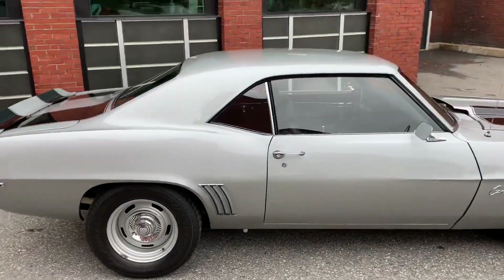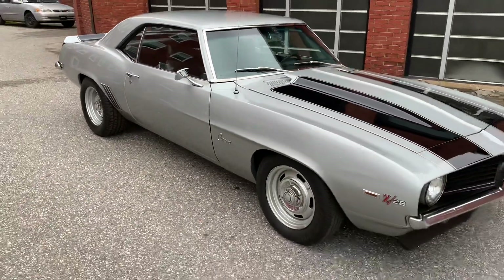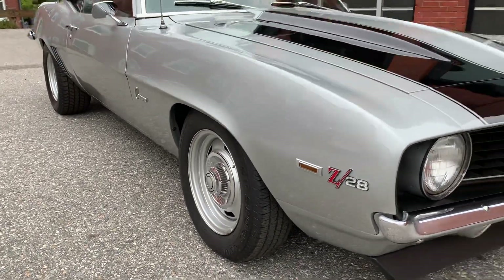Interior — most of it's all brand new. Glass is all nice. Chrome stainless is nice. Just a real nice car, guys. Again, X11 car. Cortez Silver.